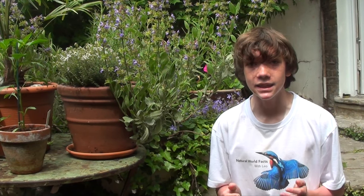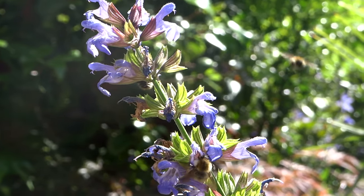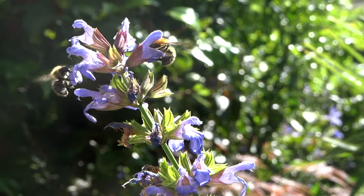The relationship between bees and flowers is also symbiotic, as the bees are rewarded for their hard work by a sweet mixture of sugar and water called nectar, which is produced by the plants.